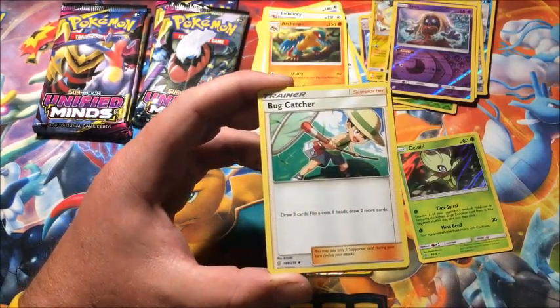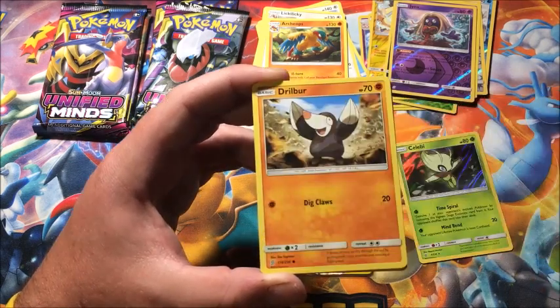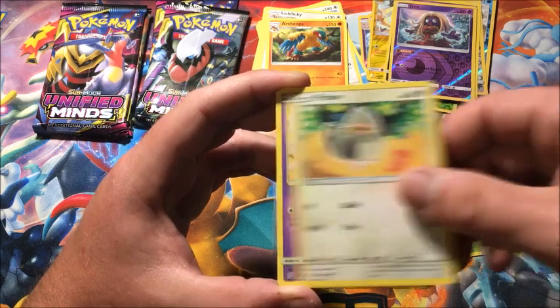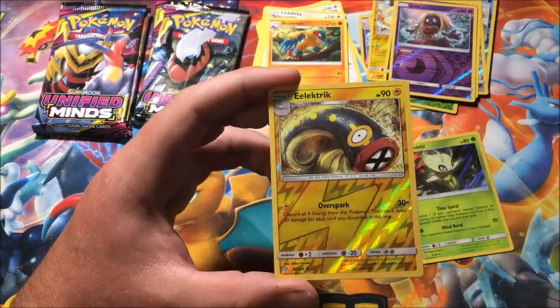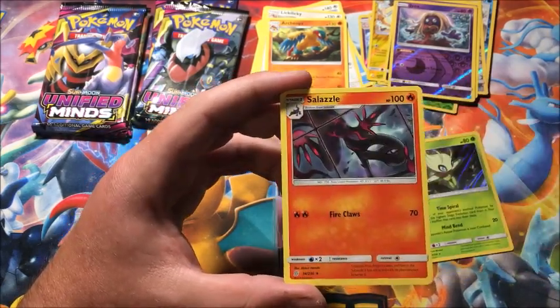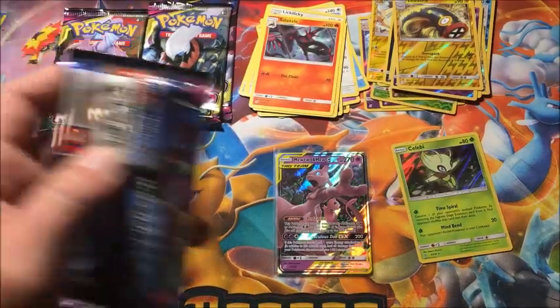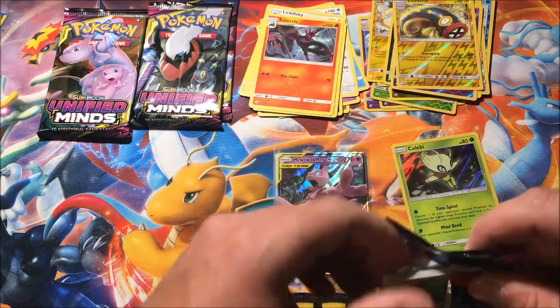Fairy Energy, Bug Catcher, Mesprit, Kamala, Drilbur, Dwebble, Pidove, Morelull, Pikachu in the store, reverse Electrike, and the rare is a non-holographic Salazzle. All right, let's keep it going.